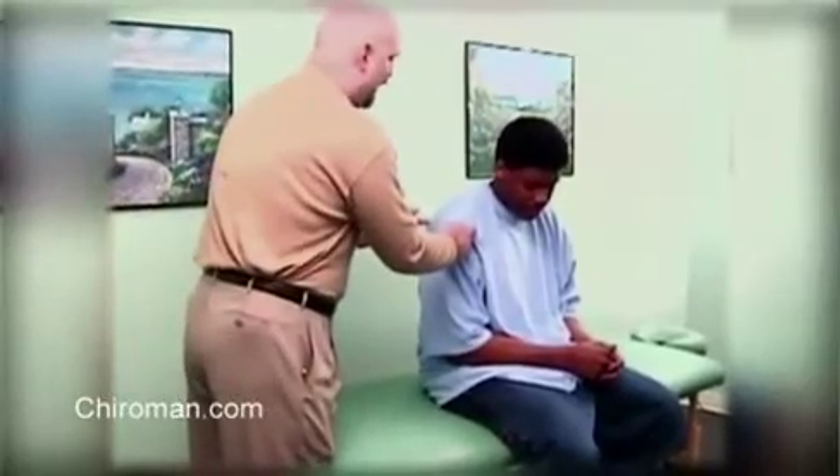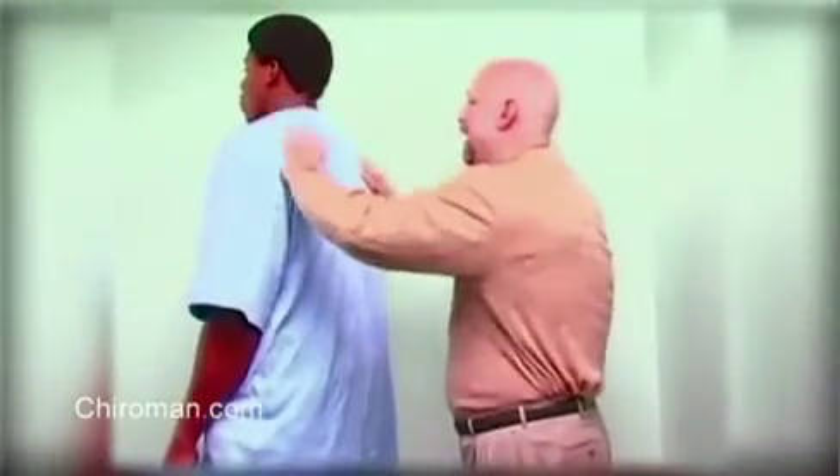In injuries to the extremity, there is always an injury to the spine. Many doctors and physical therapists treat only the injured extremity. In our work, we have found a direct correlation — every time there's an injury to an extremity, whether it be an ankle, a wrist, a knee, an elbow, or a shoulder, there is an injury that also takes place to the spine. By specifically going to that area of the spine and giving an adjustment, we're able to quickly improve the function of the injured extremity.